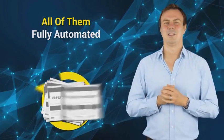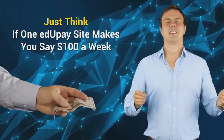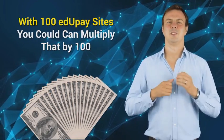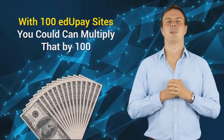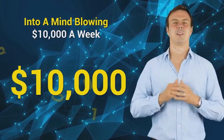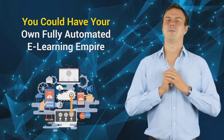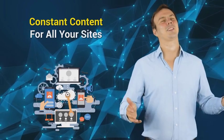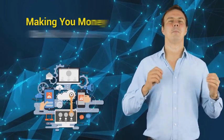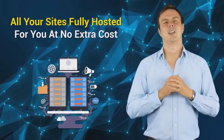All of them fully automated, all of them in different niches, all of them making you money. Just think — if one EduPay site makes you say a hundred dollars a week, with a hundred EduPay sites you could multiply that by one hundred, turning a respectable one hundred dollars a week income into a mind-blowing ten thousand dollars a week. Just imagine, you could have your own fully automated e-learning empire, with constant content and constant new courses being added, making you money on all your sites — all fully hosted for you at no extra cost.